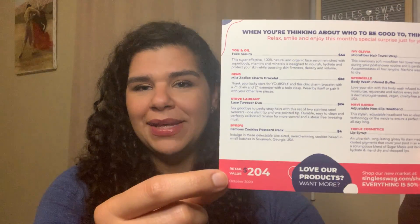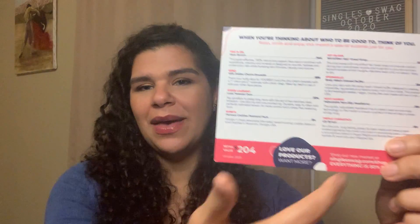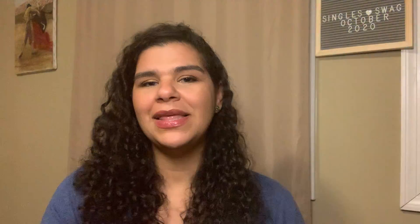My favorite thing to do right off the bat is always check this number down here, which tells you everything that's in the box and the value for everything. And it is always like 200, 202, 204, 206 — every single time. That's why it's a little bit annoying. So we have eight items. Let's check it out.